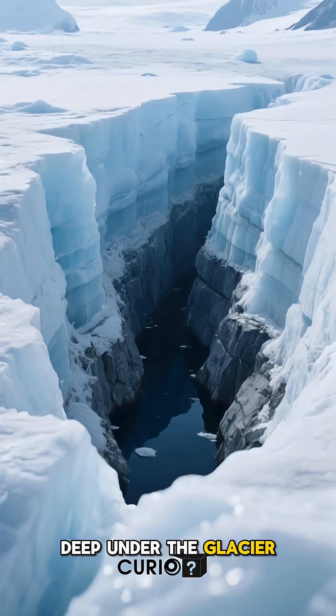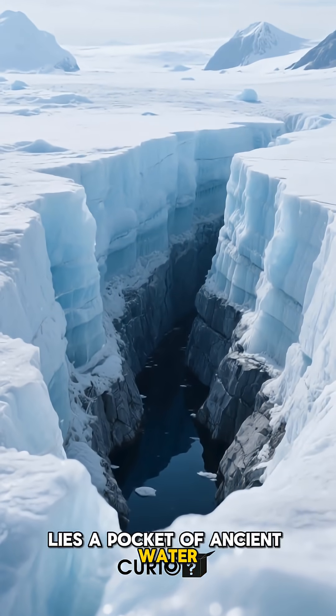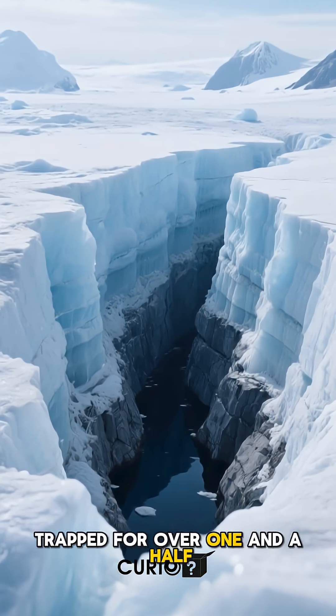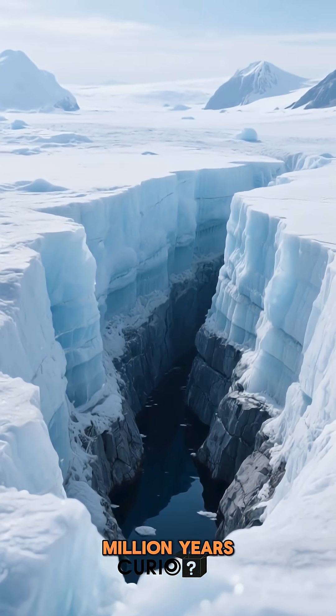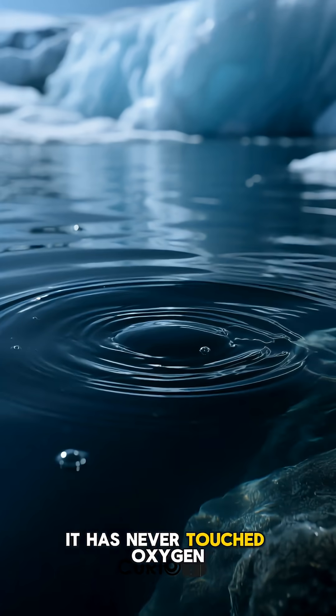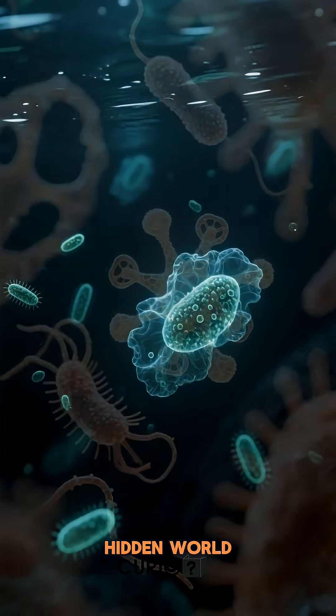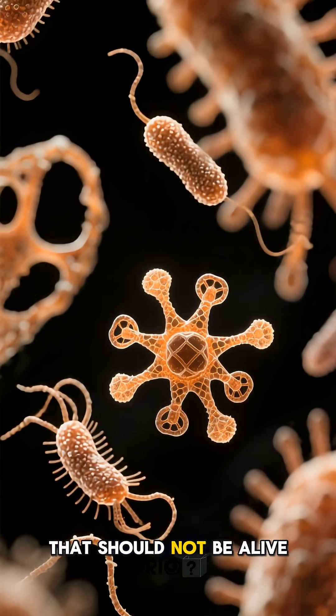Deep under the glacier, deeper than any drill could reach for decades, lies a pocket of ancient water, trapped for over one and a half million years. It has never seen sunlight. It has never touched oxygen. But something survived inside it — a hidden world, a microscopic ecosystem that should not be alive.